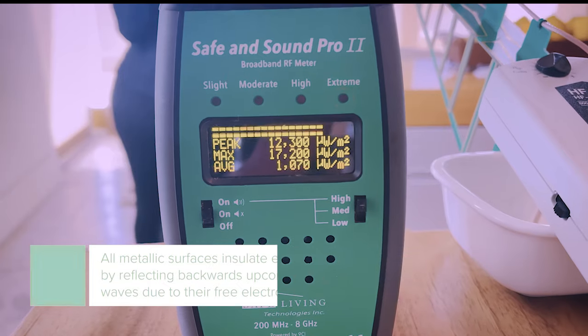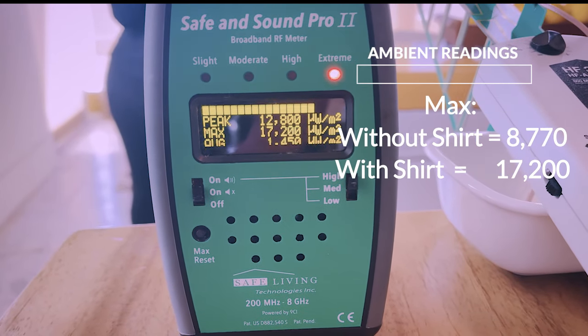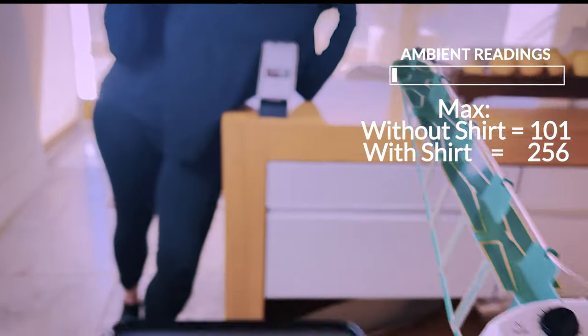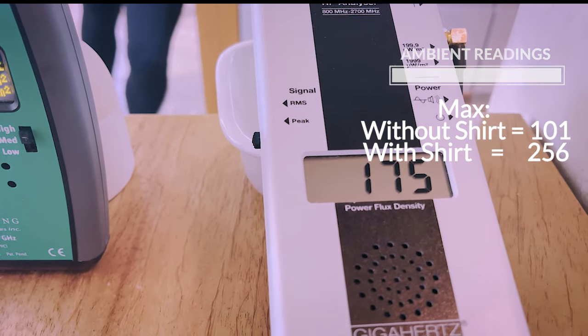So what are we seeing now? The peak has gone up to 12,500 and the max is 17 — so yes, definitely in the extreme level right now. And then what's happening over with our directional meter? 150 to 250.